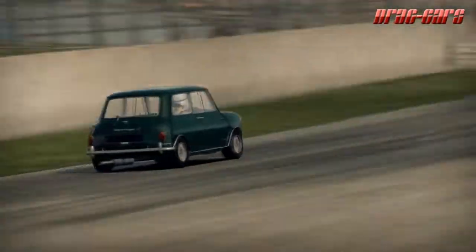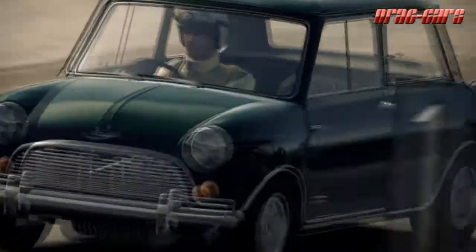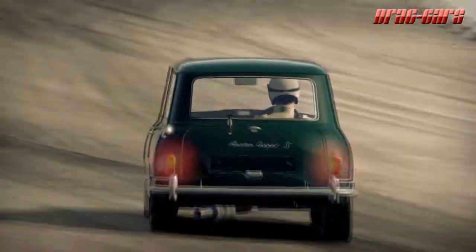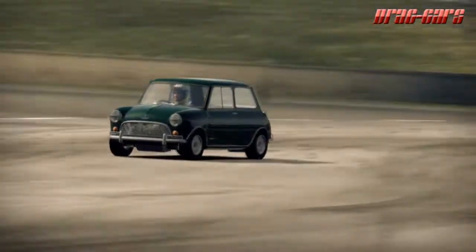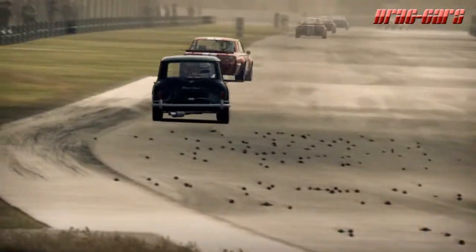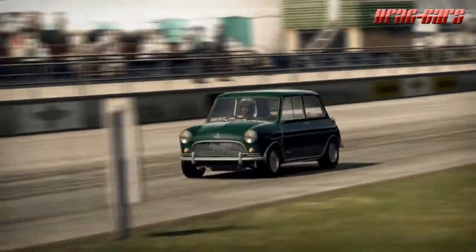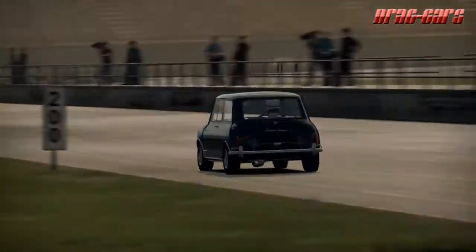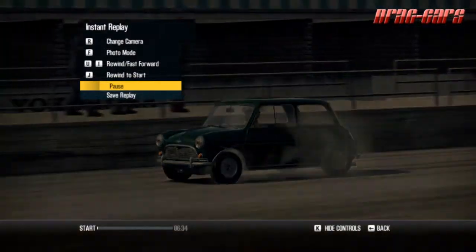The Mini Mark 1 had three major UK updates: the Mark 2, the Clubman, and the Mark 3. Within these was a series of various variations including the estate car, a pickup truck, a van, a Mini Moke, and a Jeep-like buggy. The Mini Cooper and the Cooper S were the sportier versions that served as rally cars, winning the Monte Carlo Rally four times from 1964 through 1967.